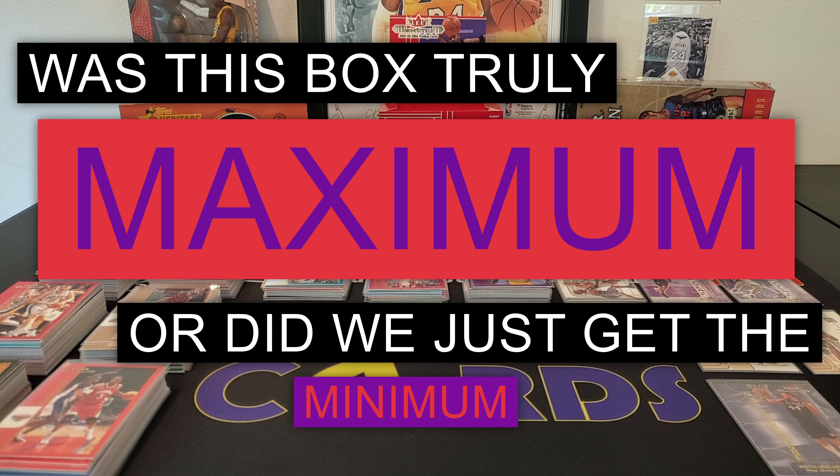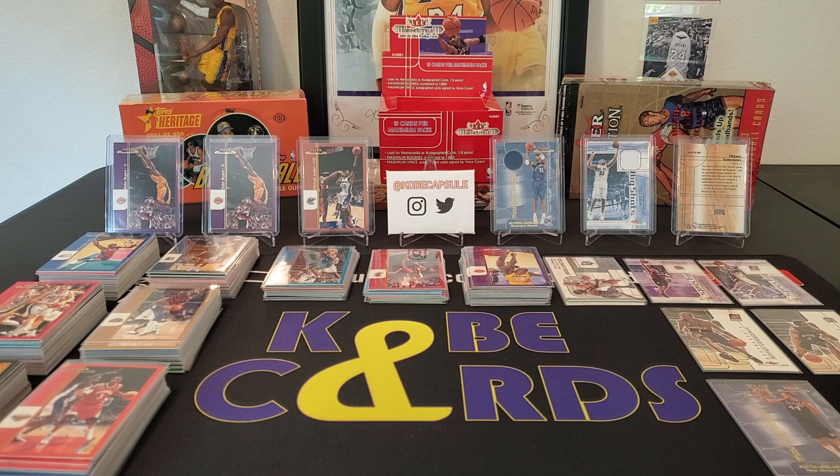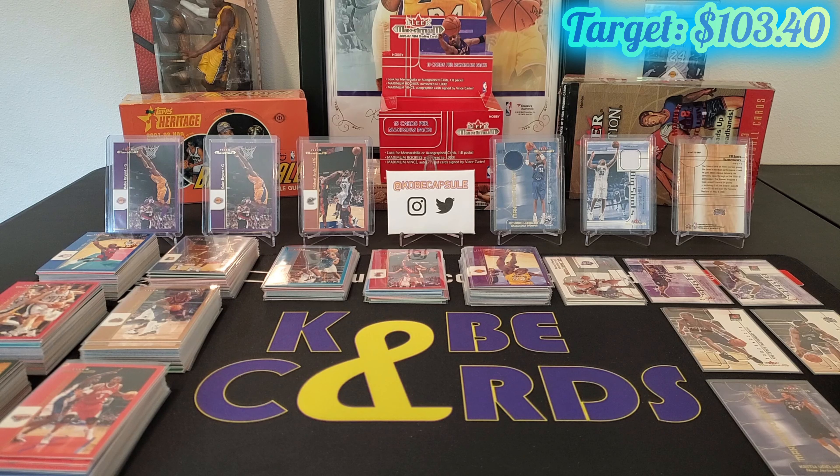As a reminder, we paid $103.40 for this box. That's the target. And we have 238 cards to analyze. I'm guessing that the two packs that had jerseys in them only had 14 cards instead of 15, so that's how we ended up at 238 cards instead of the 240 you would expect from 16 packs times 15 cards per pack.